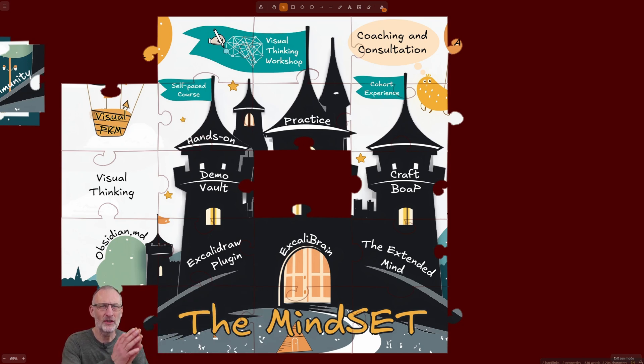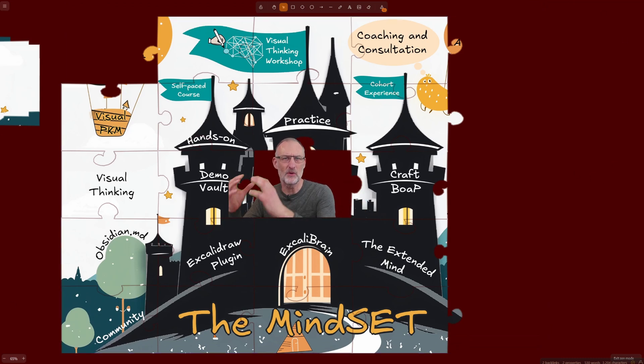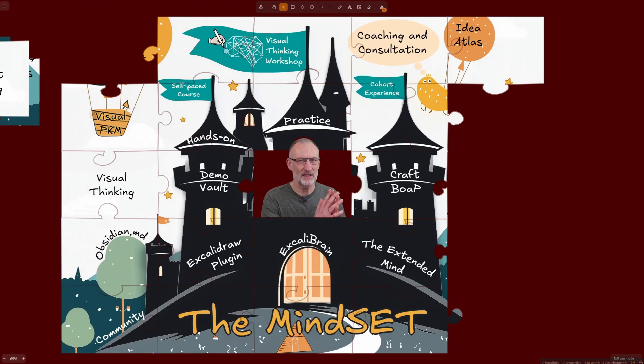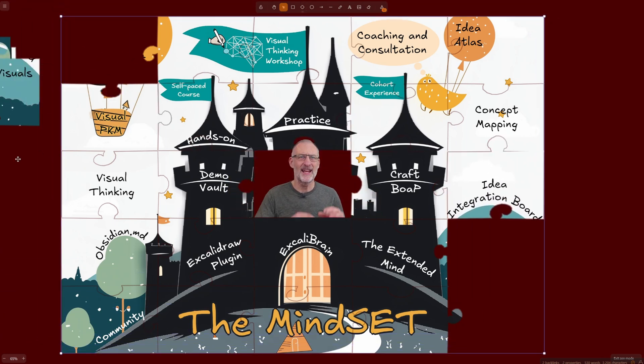Community is at the heart of every cohort. Together, in a group, we go through the entire workflow of creating a book-on-a-page summary. We start by creating our idea atlas of the book. In Cohort 12, we will be studying The Lessons of History by Will and Ariel Durand, a super timely book in our turbulent times. As part of our atlas, we will develop the concept map for the book, and we will each create our own idea integration boards, spending an entire cohort session practicing concept visuals.